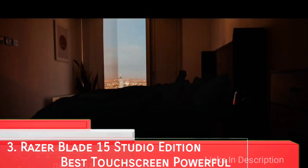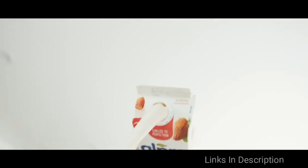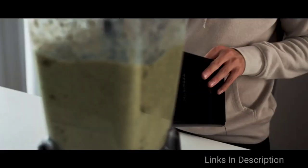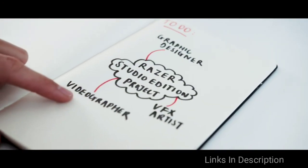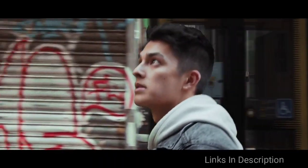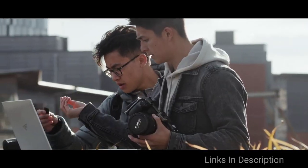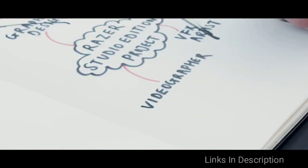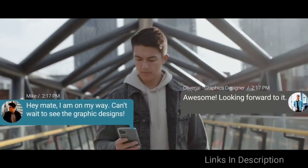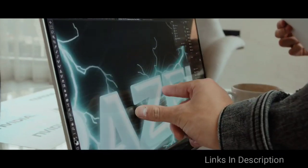Razer Blade 15 Studio Edition — a seriously powerful pro laptop. Razer has redesigned its best gaming laptop to turn it into a mobile creative workstation, delivering jaw-dropping performance that meets the standards of videographers, photographers, and designers. This laptop packs a serious punch and rocks a stunning factory-calibrated 4K display with a touchscreen, giving video editors incredibly sharp content and lots of space to work. If a fast and seamless workflow is of utmost importance in your day-to-day work, the Razer Blade 15 Studio Edition is the best touchscreen laptop for you — just be ready to splurge.